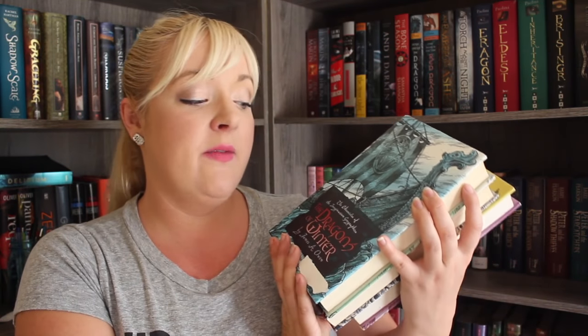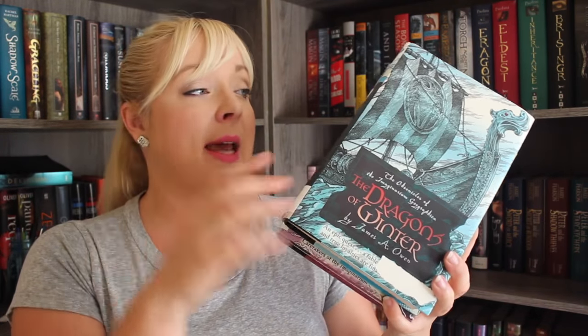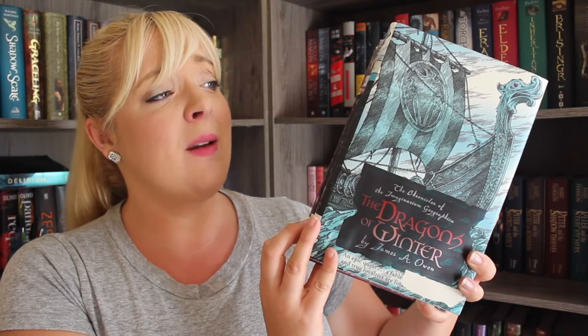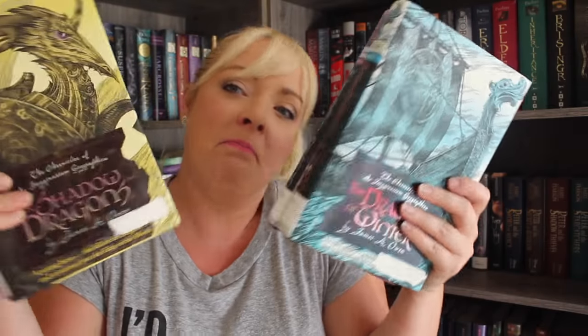I got three more books in The Chronicles of the Imagination Geographica series by James A. Owen. The first book, Here There Be Dragons, I got a while back, but I got book four, The Shadow Dragon, book seven, The Fire Dragon, and book six, The Dragon of Winter. These are just super awesome. Ray Bradbury said this is the man, so it's apparently cool. Dragon fantasy books!